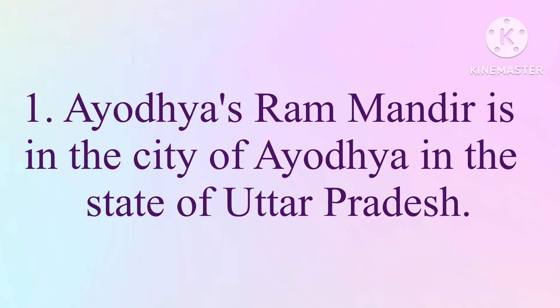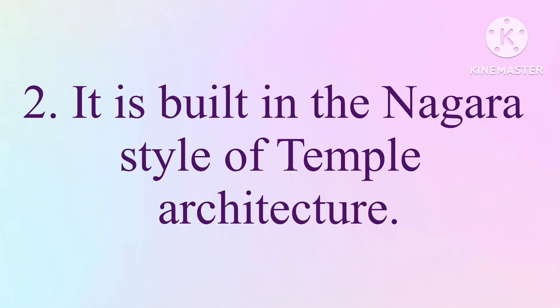Ayodhya's Ram Mandir is in the city of Ayodhya in the state of Uttar Pradesh. It is built in the Nagara style of temple architecture.